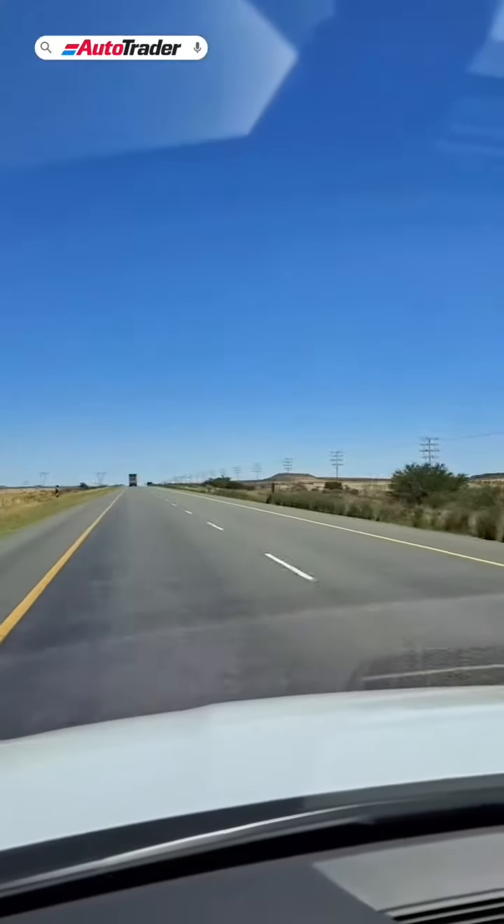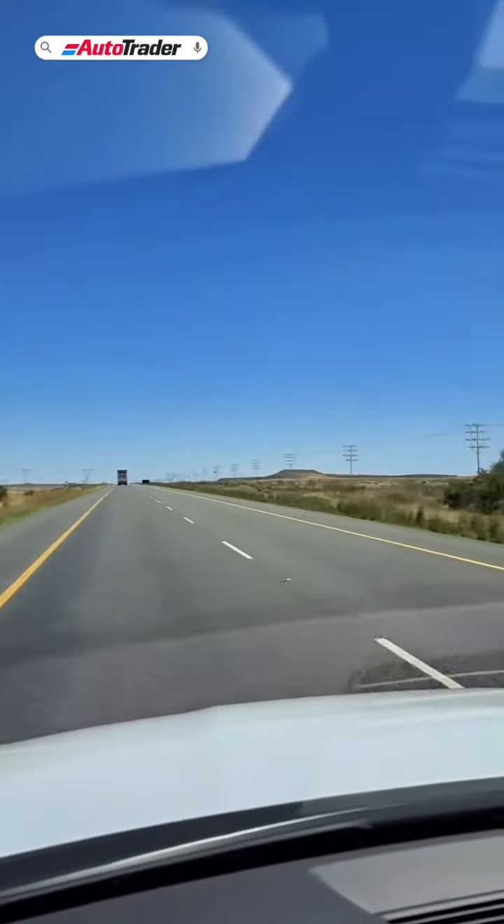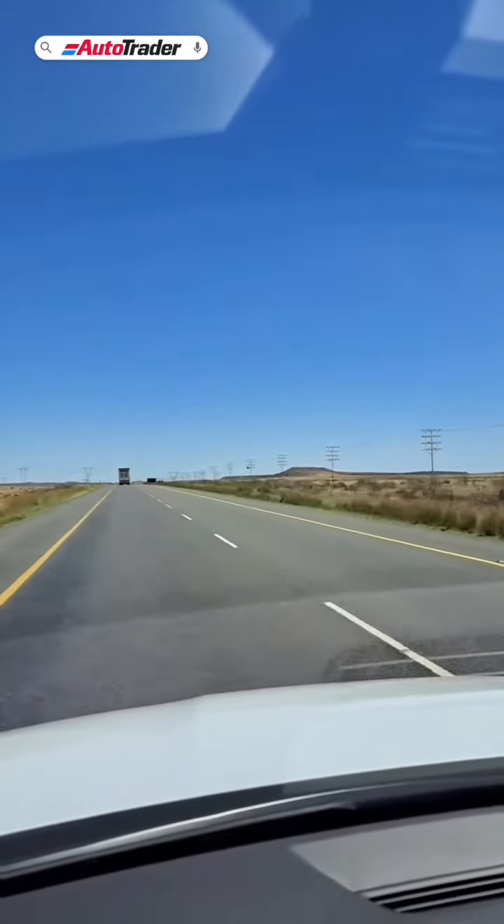The e-tron is a great replacement for a combustion engine. It drives like a normal car, it's got the range of a normal car, and it's got SUV ability so you can get over a few potholes on South African roads without worrying too much. It's a great all-rounder.